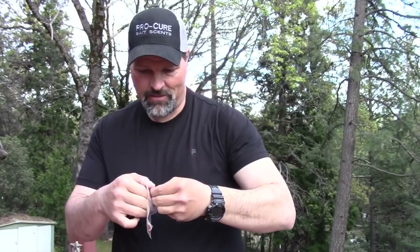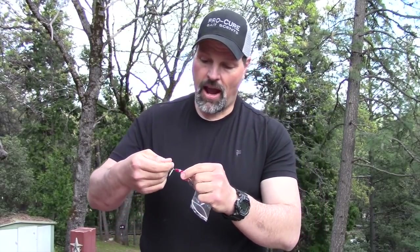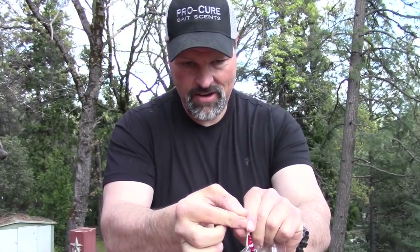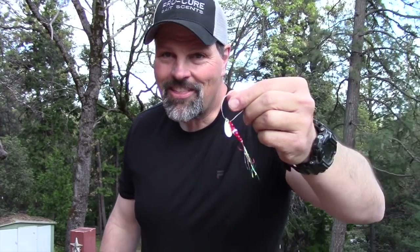Pop it out of that plastic to get a better look. These guys live and work out of Truckee, California, and they do some guiding on Pyramid Lake. Let me hold that up to the camera — that is just cool. I like that dressing on the hook. Got a little bit of flash on the hooks, the beads look great — it's just a cool thing from a couple of cool guys.